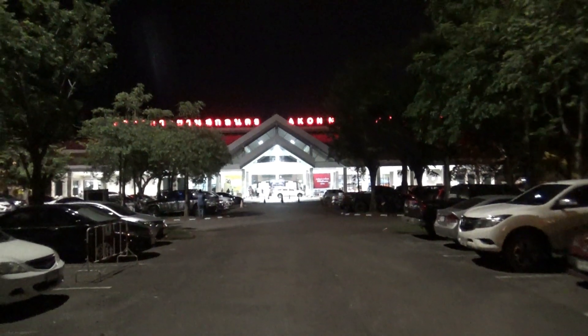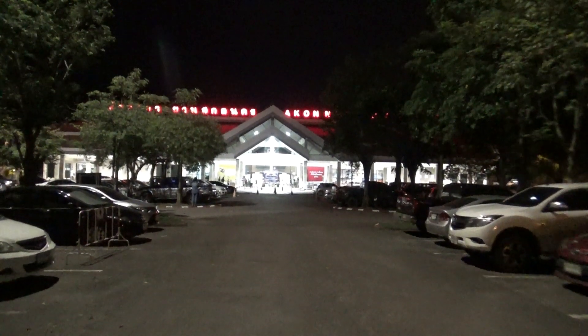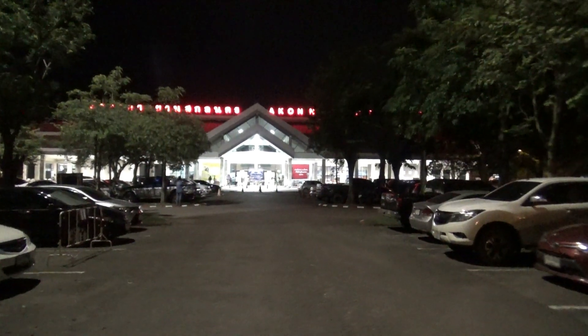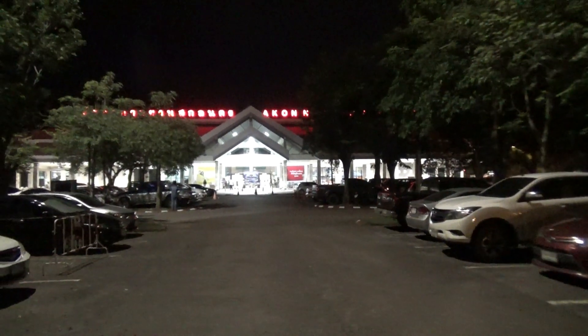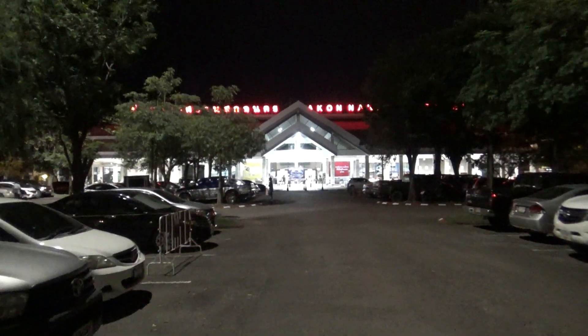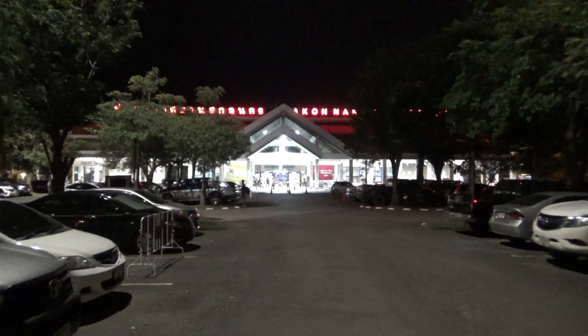Okay guys, we're at the Sakonakan airport, gonna do a tour of the airport, take a look around, see what's in here, and get as much information about this airport as I can. It's the first time doing a night tour of the airport, so it's a little different — as you can see, lighting is an issue.